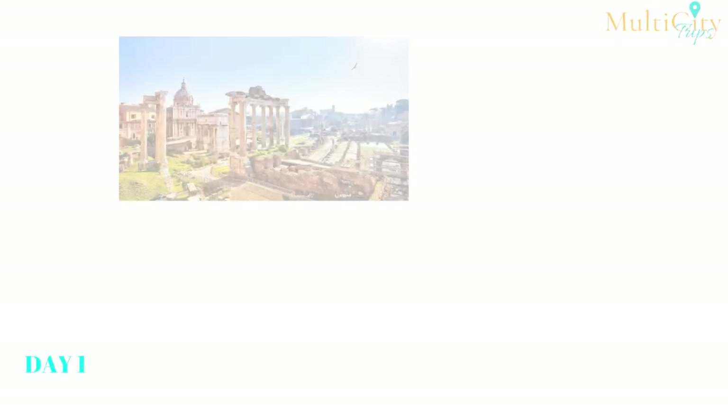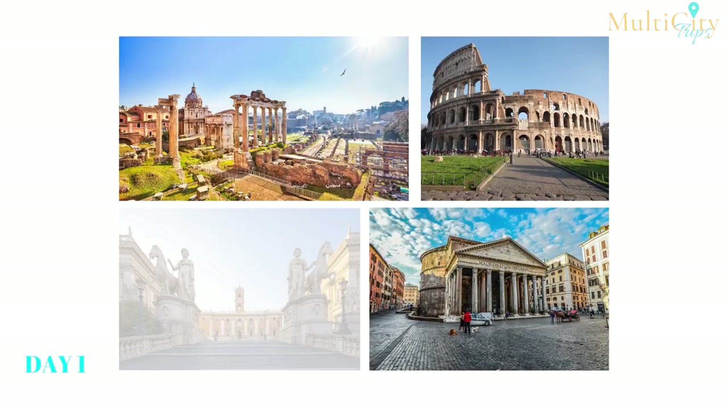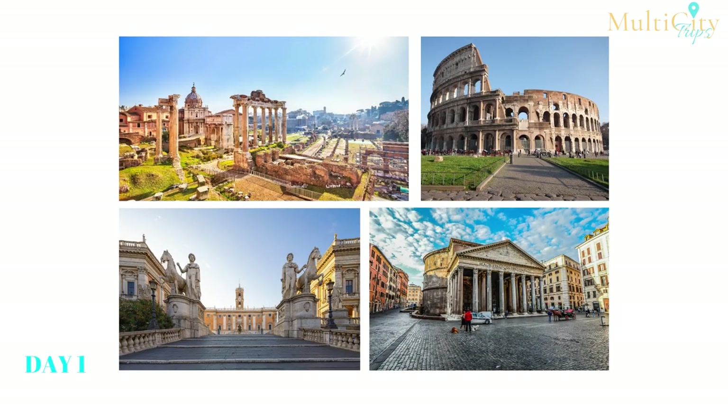Day 1: Get ready for the trip of a lifetime. Today you'll board your flight to Rome, Italy. Upon arrival, go through customs and immigration, transfer, and check into your hotel. Then fight the jet lag and head out to explore Rome. This afternoon, visit the main sites between Palatine Hill and the Spanish Steps — start with ancient Rome's best-known sites including the Colosseum, the Roman Forum, and the Capitoline Hill, then make your way to the Pantheon.